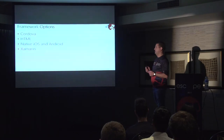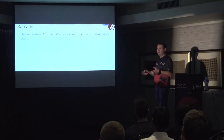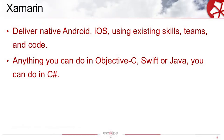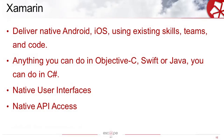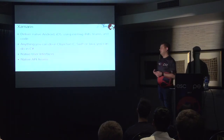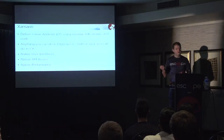So let's dive a little deeper into Xamarin. What is Xamarin? Xamarin delivers native Android and iOS using our existing skills, teams, and code — it compiles to native Android and native iOS code. Anything you can do in Objective-C, Swift, or Java, you can do in C-sharp. It gives you access to native user interfaces, so the controls you see in your application are native controls to that platform. And native API access gives us access to the fingerprint reader, the camera, and all the hardware goodies supported on that specific device. And with everything native, you get native performance — once compiled, it runs just as fast as if you had written it in Objective-C or Swift.